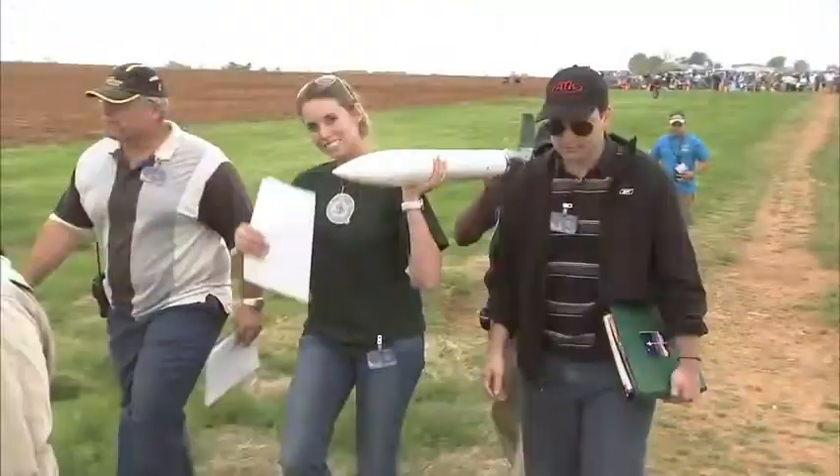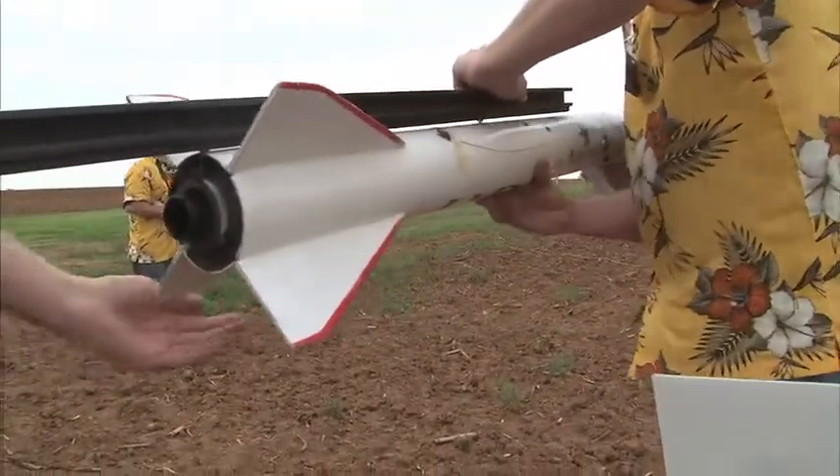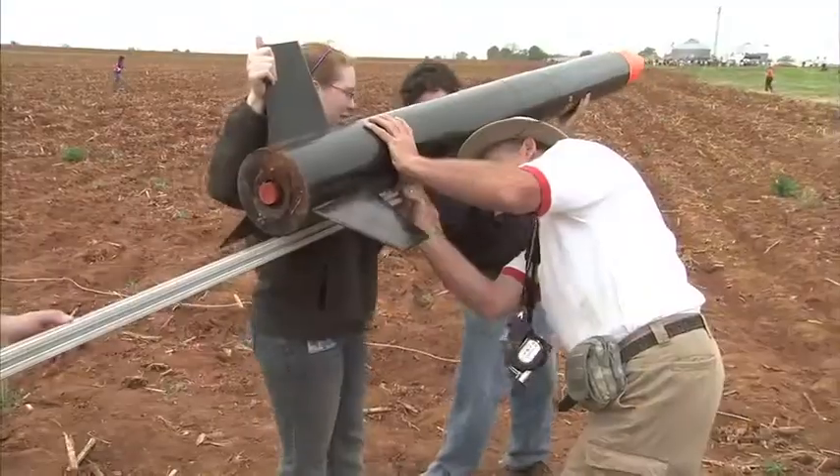As the producer and manufacturer of solid rocket boosters, this makes sense for us to support rocket launches. It's important because this is our future workforce. These kids are wonderful and we love talking to them about their payloads — there is nothing better than getting out here and launching rockets, getting inspired and learning about science and technology.